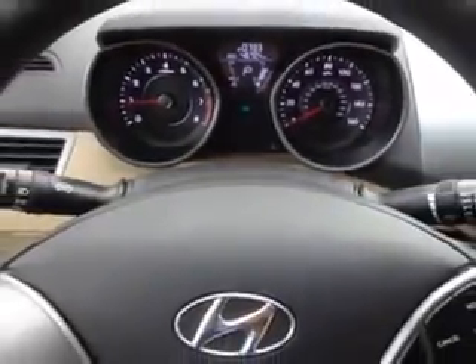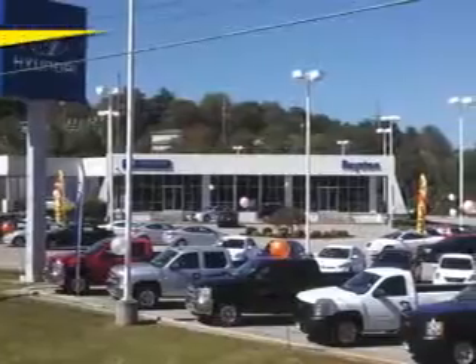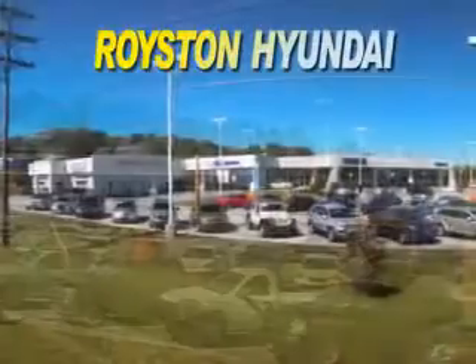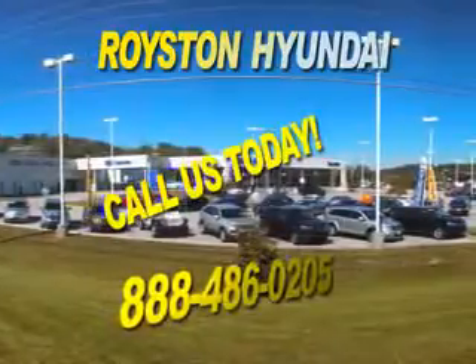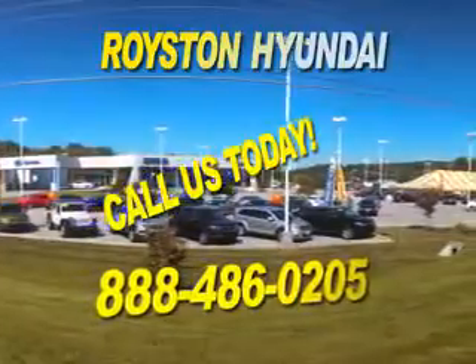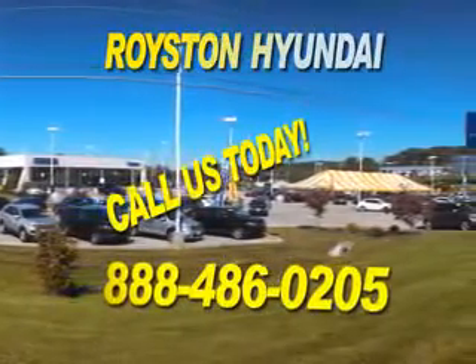Enjoy the drive and have peace of mind in this 2013 Hyundai Elantra GLS. See us at Royston Hyundai today. At Royston Hyundai, we know that you have high expectations, and as a car dealer, we enjoy the challenge of meeting and exceeding those standards each and every time. Allow us to demonstrate our commitment to excellence. Our helpful staff is always available to answer any question you may have about purchasing a new or used car at 888-486-0205. We look forward to the opportunity of working with you.